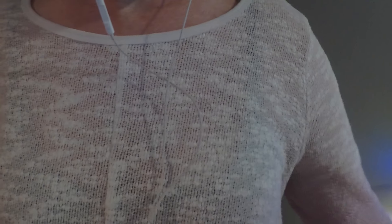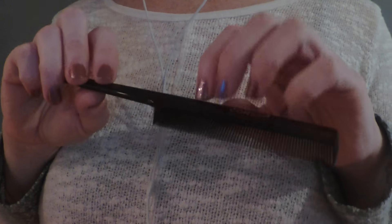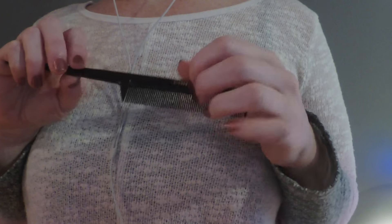So let me just take a look at your hair. Okay, so what are you doing with it today? Just a little trim, tiny bit. Okay, sure. All right. So I want to start out by combing your hair.